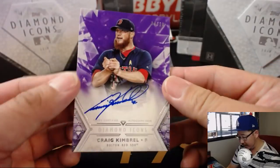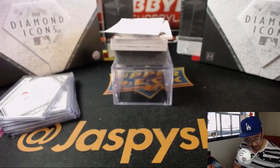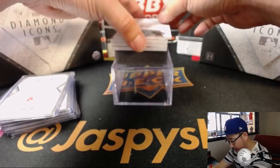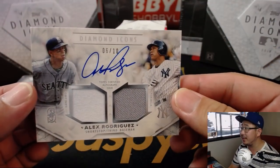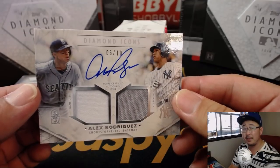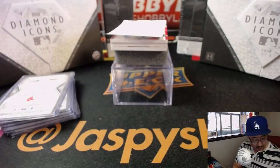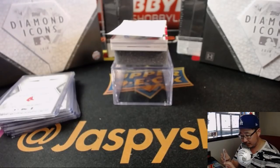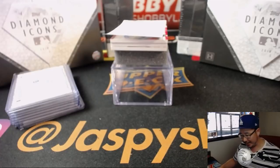And we've got his teammate — 4 out of 10 — Craig Kimbrel. Nice Craig Kimbrel. Next autograph is A-Rod. Alex Rodriguez — you've got a game-used relic from his Seattle days, and on the other side from his Yankees days. 6 out of 10. A-Rod, who's not that bad in the broadcasting booth, I thought.